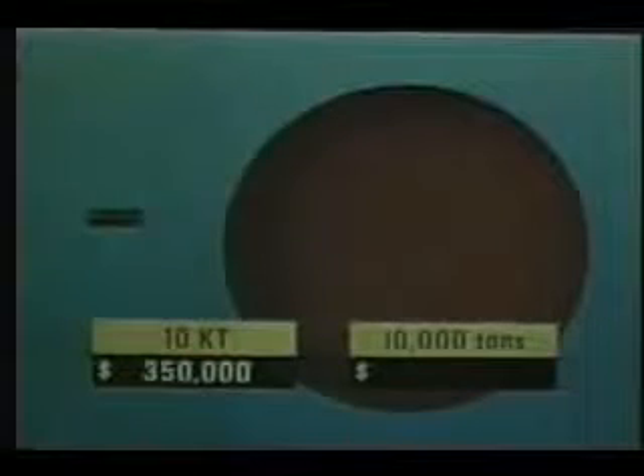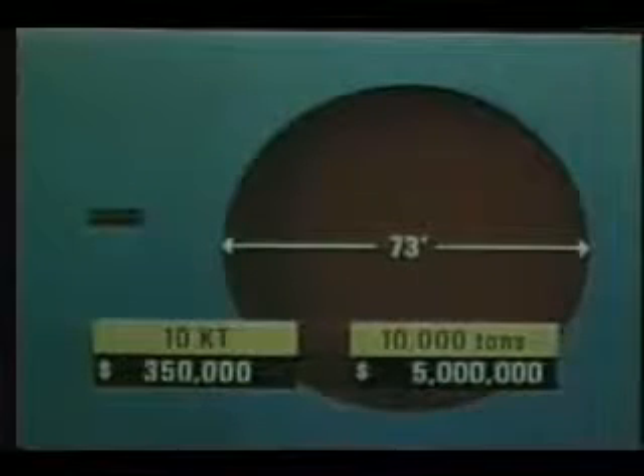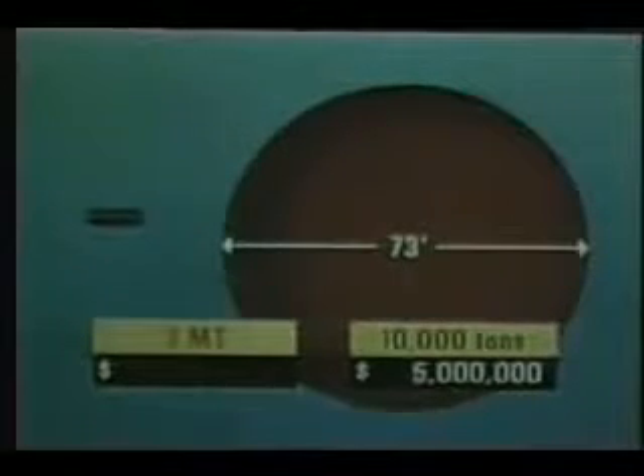In grasping the full potential of peaceful nuclear explosives, man looks not only to their great energy, but also to their relative size and cost. He sees that a 10-kiloton nuclear explosive could be as small as 15 inches in diameter and 3 feet long, at a price of about $350,000. The equivalent 10,000 tons of TNT would fill a sphere about 73 feet in diameter with a price tag of about $5 million. Furthermore, if he increases the nuclear yield 200 times, up to 2 megatons, the package is only about 2 feet greater in diameter and 7 feet longer, and the price barely doubles.